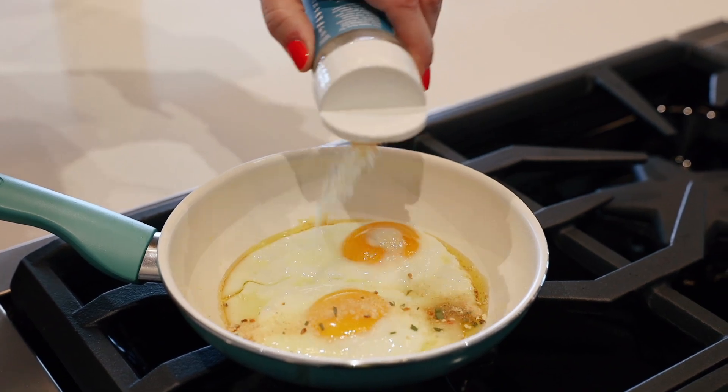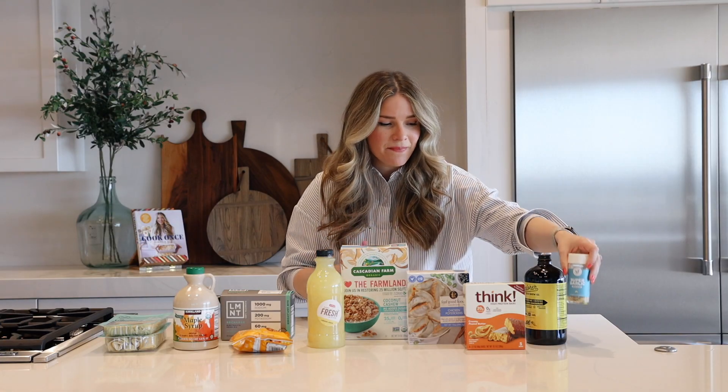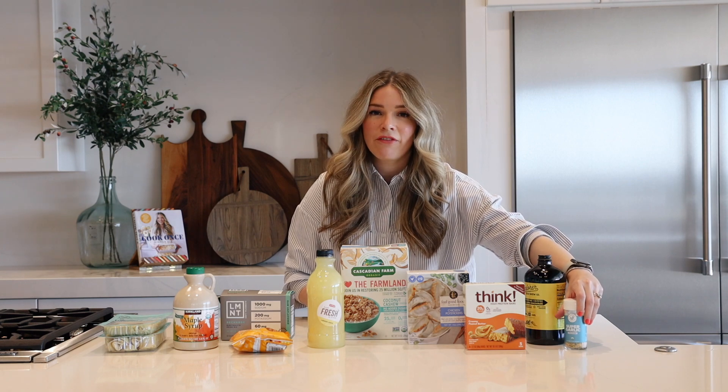I put it on my eggs every single morning and that's all I need. It already has salt in it so I don't need to add anything extra. It's delicious. A hefty sprinkle goes a long way. And another pro tip — put it on popcorn. Fresh popped popcorn with this is really delicious.